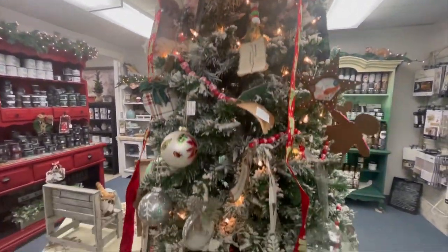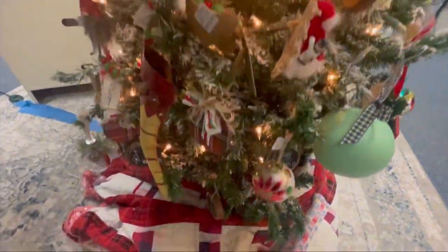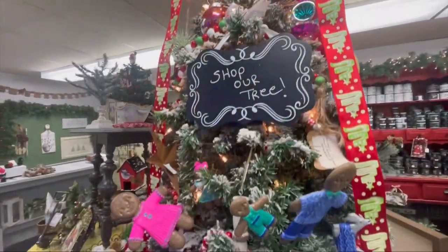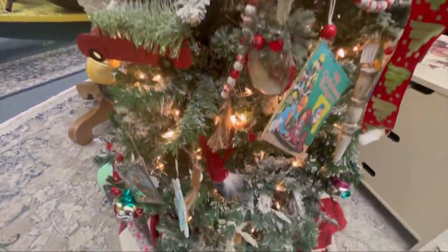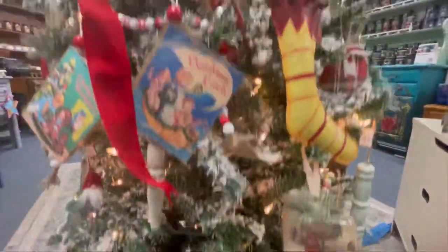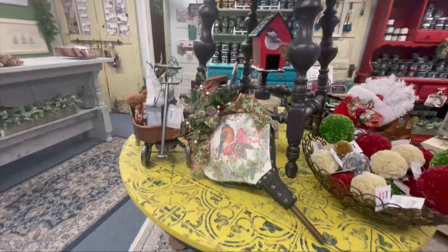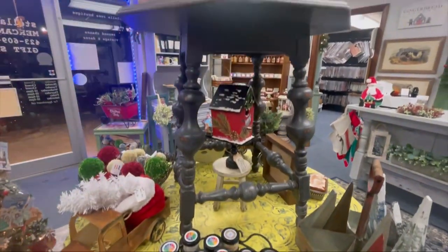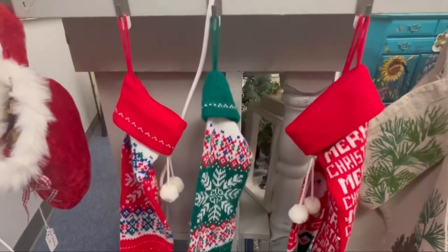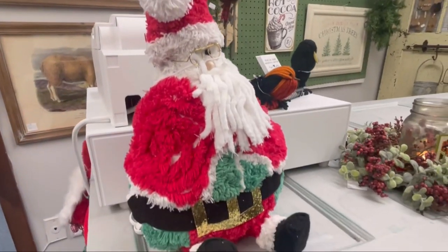Because we love to salvage, repurpose, and create as well as thrift, almost everything you see in this store has been handmade and is a one-of-a-kind piece. When we're thrifting, we look for pieces that we can upcycle and repurpose, as well as true vintage pieces, like these stockings from the early 1980s. Look at this adorable Santa made from vintage chenille.